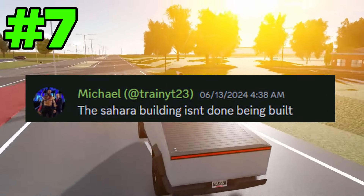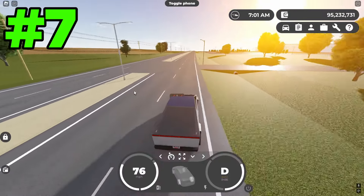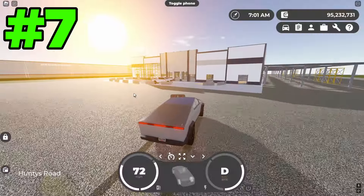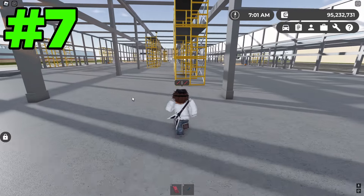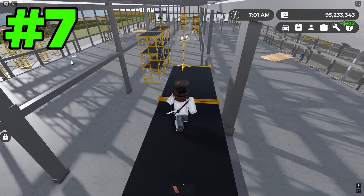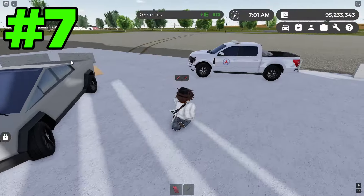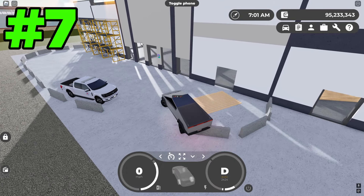The next myth says the Sahara building hasn't finished being built yet. I haven't checked this one myself. And yeah, this one is true — it doesn't seem to be complete. It's quite upsetting because it doesn't look like they've changed the construction site at all since it was removed. In the past, when they used to have construction sites, they would slowly update them as time went on, but this one has pretty much stayed the exact same. I don't think they've forgotten about the update, but it's probably a big one if they're taking this long.